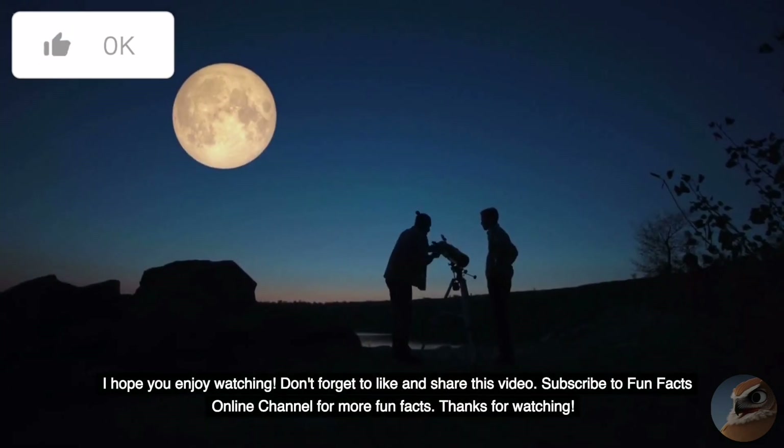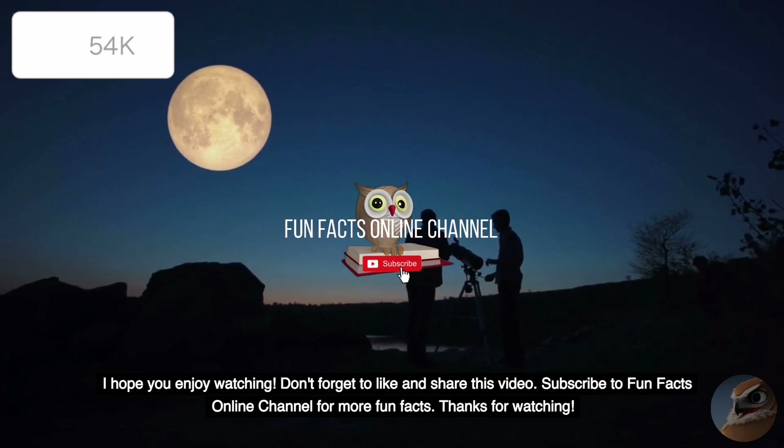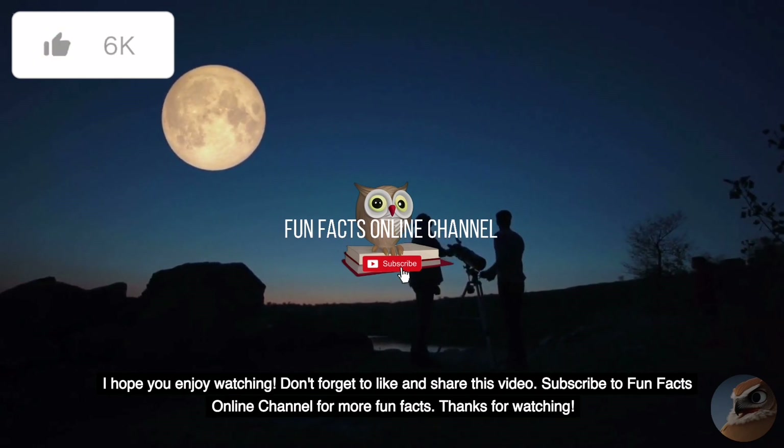I hope you enjoyed watching. Don't forget to like and share this video. Subscribe to the Fun Facts Online Channel for more fun facts. Thanks for watching.